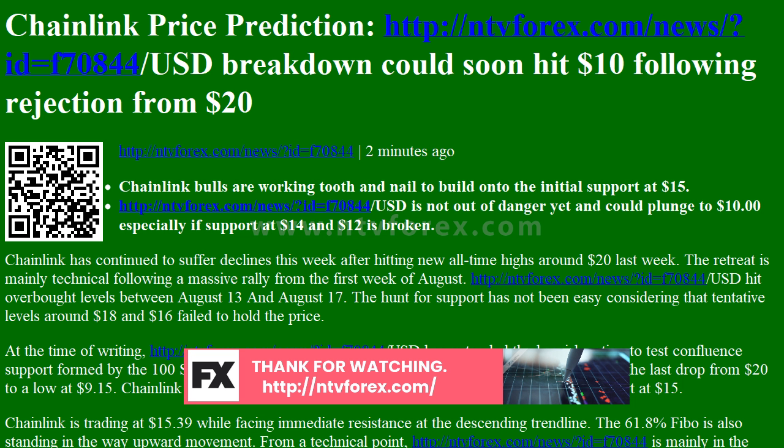The hunt for support has not been easy, considering that tentative levels around $18 and $16 failed to hold the price. At the time of writing, Chainlink has extended the bearish action to test confluence support formed by the 100 SMA in the 4-hour range and the 50% Fibonacci level taken between the last drop from $20 to a low at $9.15.